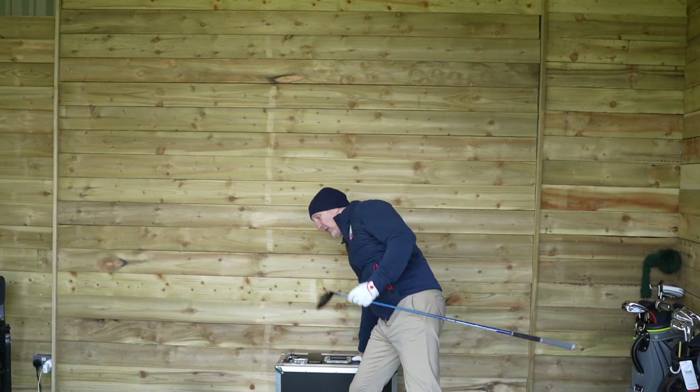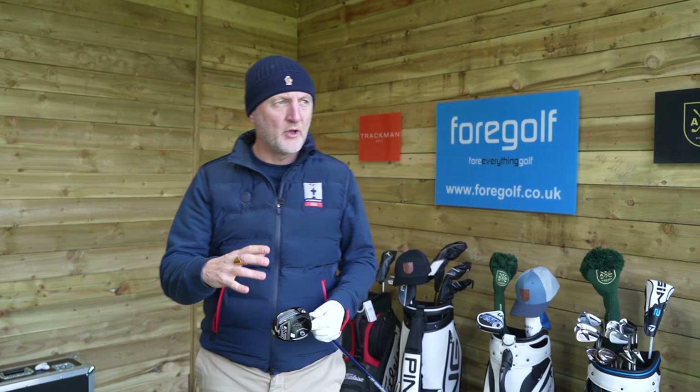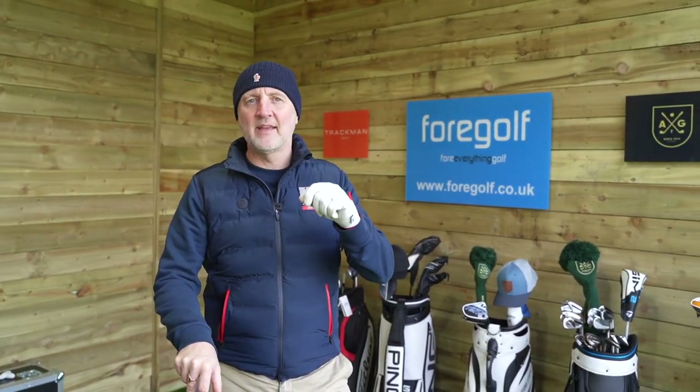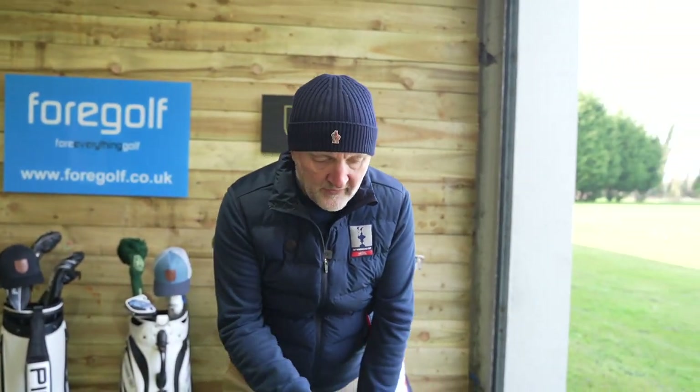My initial reaction from the first few balls with the five wood at 18 degrees loft was that this ball launches incredibly high — for me at least. I've since strengthened it by two degrees, so we're playing what really is a sort of strong three wood, but the ball flight is nothing like that of a three wood — still very high even at 17 degrees. I'd like to see this out on a fairway to see how it picks the ball up off a tight lie.